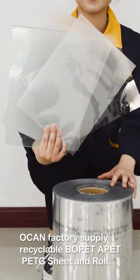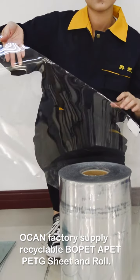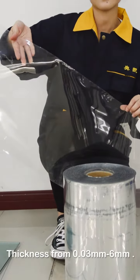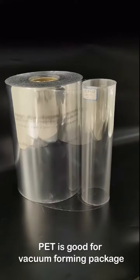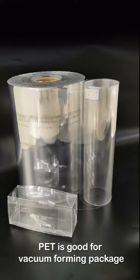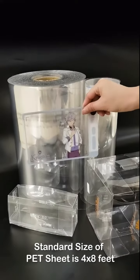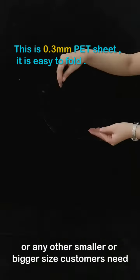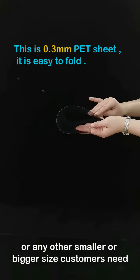Oaken Factory supplies recyclable BOPET, APET, and PETG sheet and roll, with thickness from 0.03mm to 6mm, and a maximum roll width of 1300mm. PET is good for vacuum forming packaging, folding boxes, and advertising material. Standard size of PET sheet is 4x8 feet, or any other smaller or bigger size customers need.